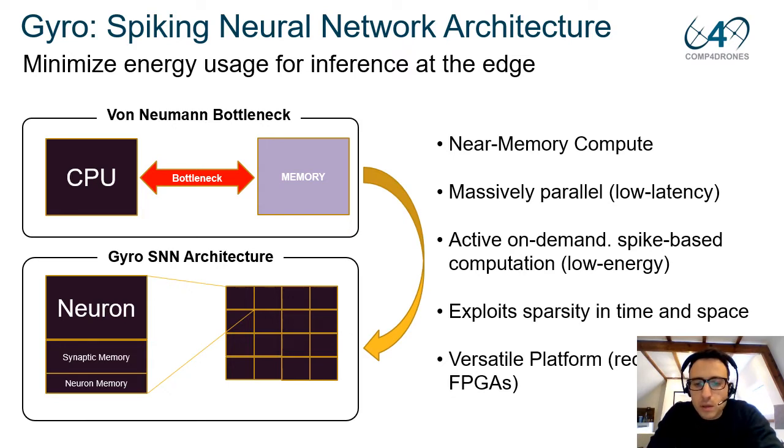Spiking neural networks also give us the opportunity to work in systems that are active on demand, only when spikes are produced. We can optimize neural networks to exploit sparsity in time and space, meaning computation only happens event-driven. This is what we are exploiting in our GYRO architecture.